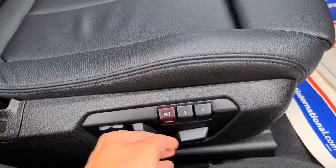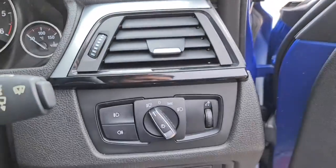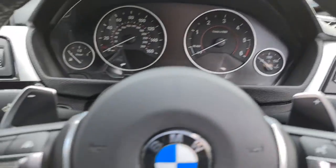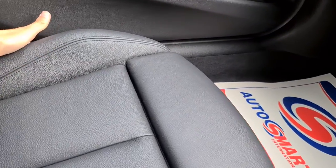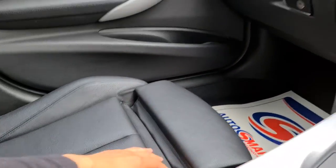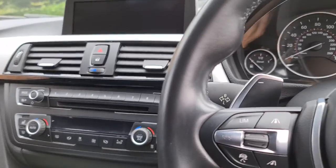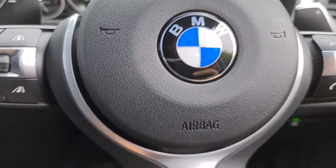You also have electric memory seats for the driver. You sit in and you've also got your auto lights. The other passenger also has electric seats with extra lumbar support as well — really perfect for those long distance drives. It is keyless: simply have the key in your pocket, foot on the brake, and it will start up for you.